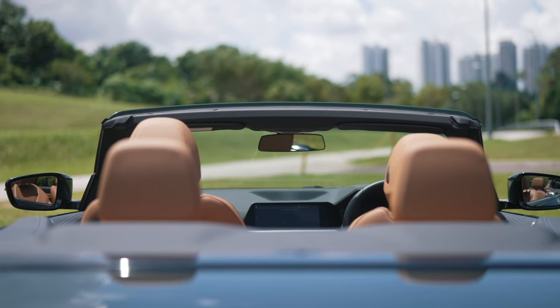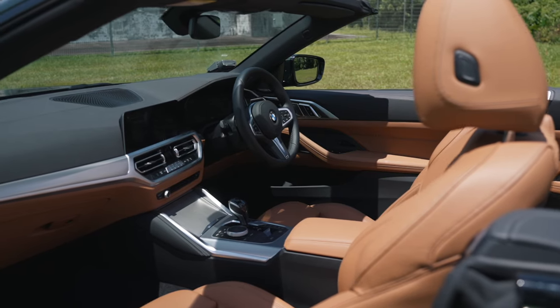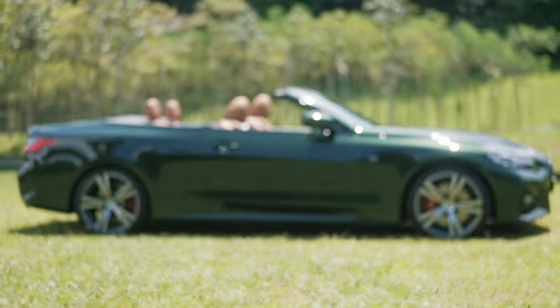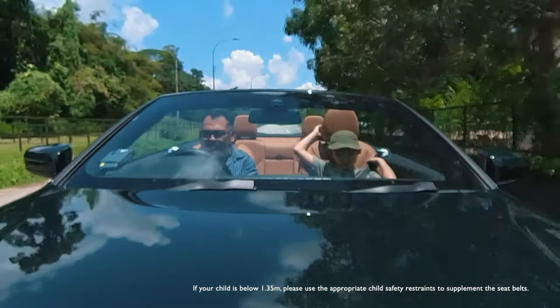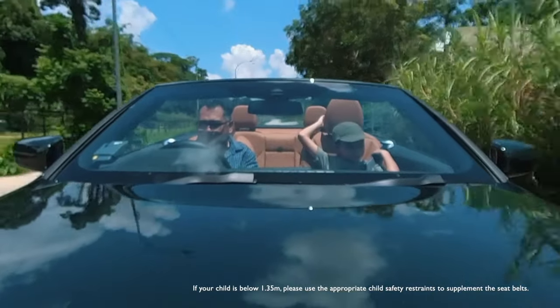One thing that might be surprising to many is how quiet and comfortable the BMW 4 Series Convertible can be when the roof is up and all you want is to feel comfortable and relaxed.